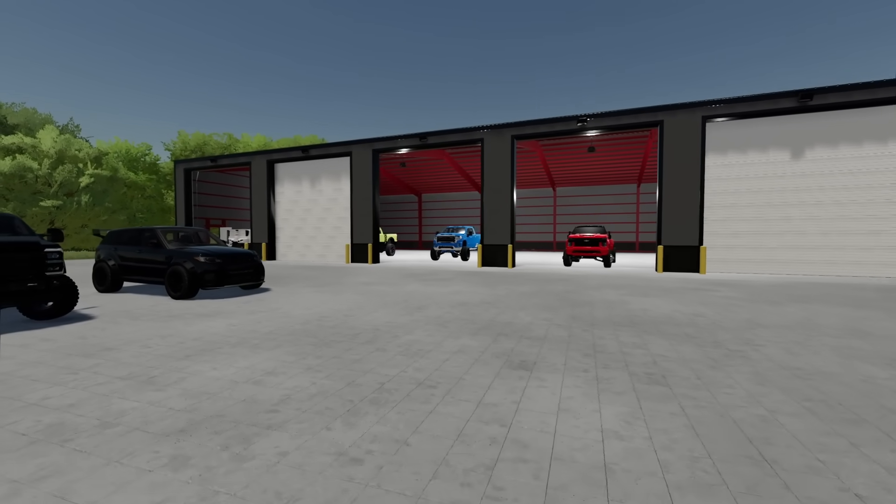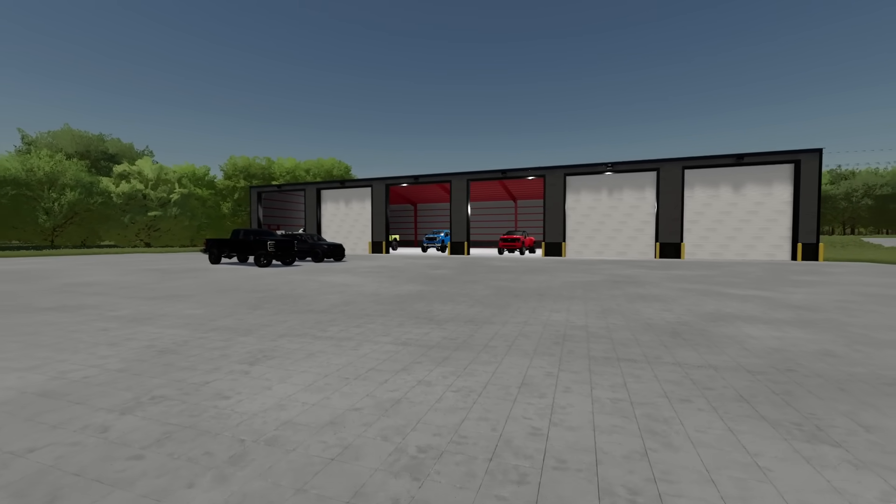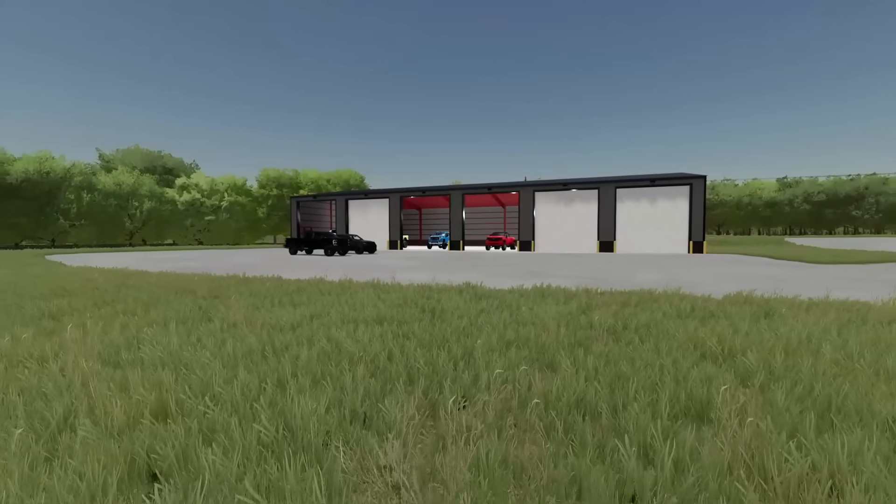Guys, I hope you enjoyed checking out this truck collection. If you did and you want to see us come back for more, hit the thumbs up button and subscribe. Thank you guys so much for watching. We'll see you in the next one.